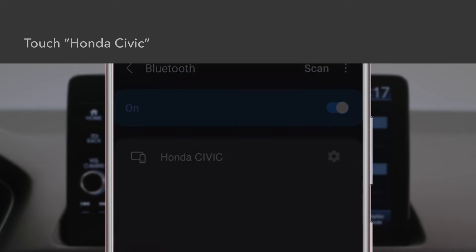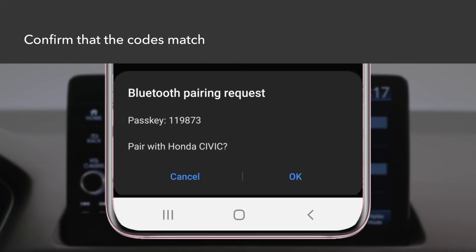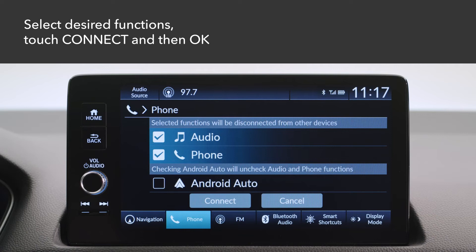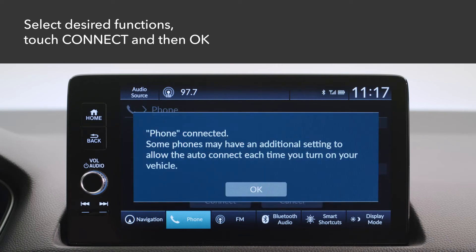Select Honda Civic from your phone. A pairing code will appear on the touch screen and on your phone. Confirm on your phone that the codes match. On the touch screen, select the desired functions you want to enable and then touch Connect.